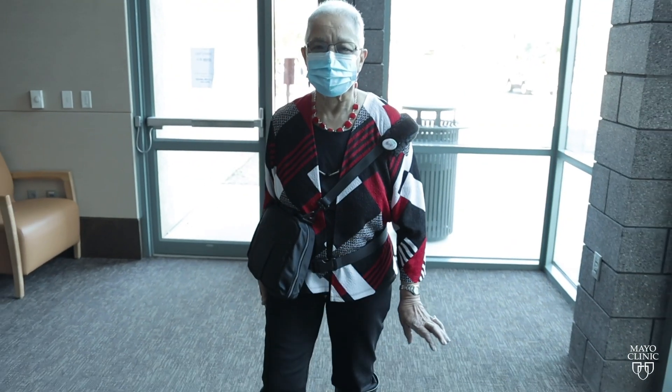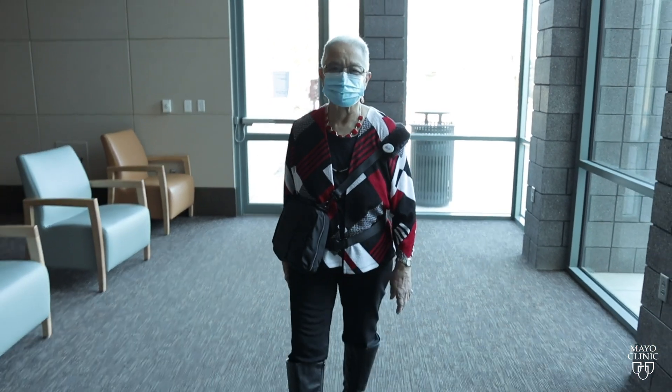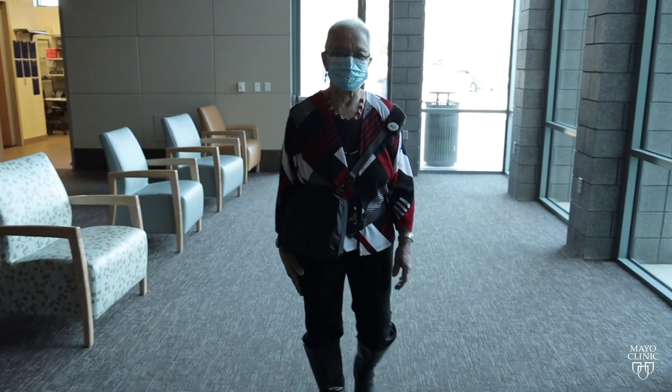Patients who might benefit from placement of an LVAD device include those waiting for a heart transplant, or those who have heart failure but aren't eligible for a heart transplant due to age. Patients who want a good quality of life, who don't mind going through a major operation, with the knowledge that afterwards they're going to be able to have a reasonable quality of life and do some of the things they were doing beforehand, are ideal candidates. These devices are put in people so they can live their life — it's not meant to put in just to be alive.